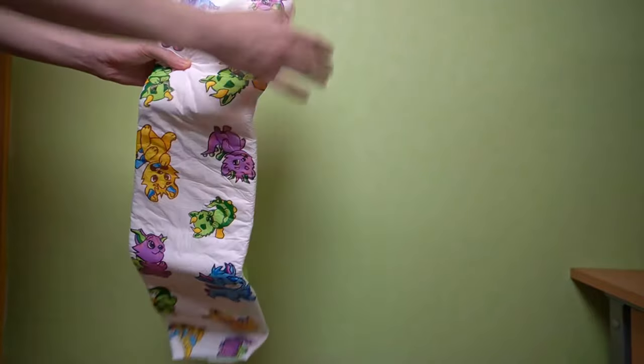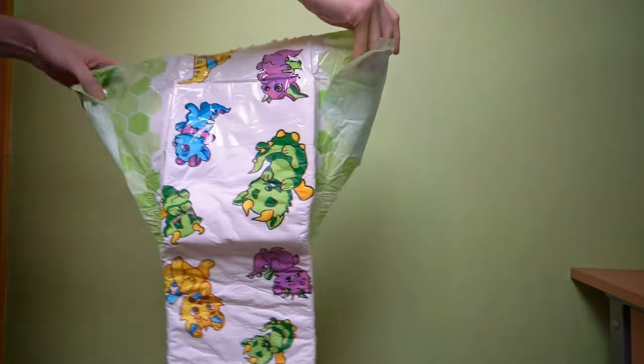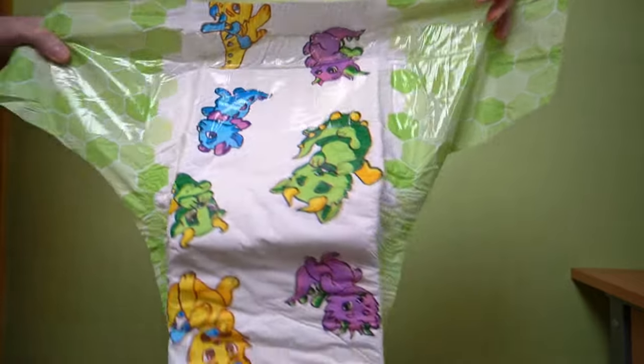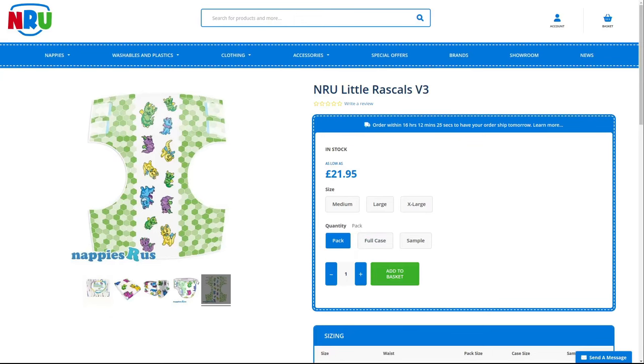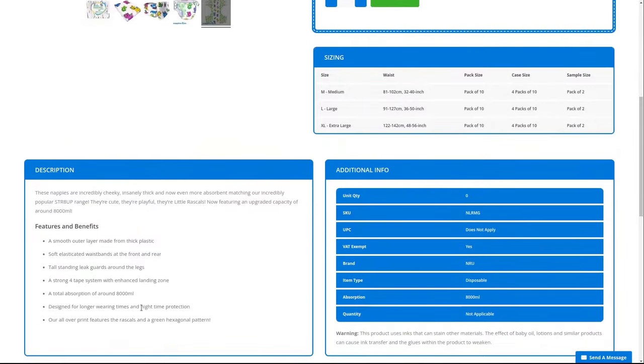The description of NRU suggests that NRU now uses the same absorbent material. Furthermore, both diapers are available, so you can choose between plain and colorful, but both diapers offer high absorbency. Unfortunately, the method used to measure the suction capacity of 8 liters is not specified here either. This is of course a theoretical laboratory test, which is clear given these dimensions.